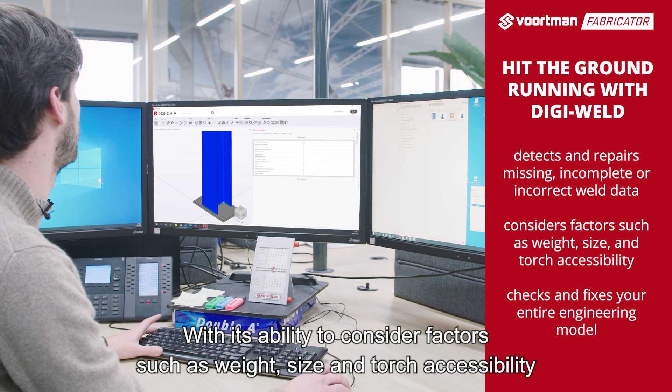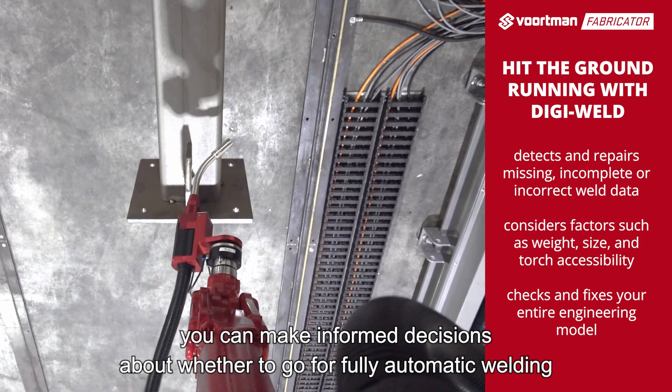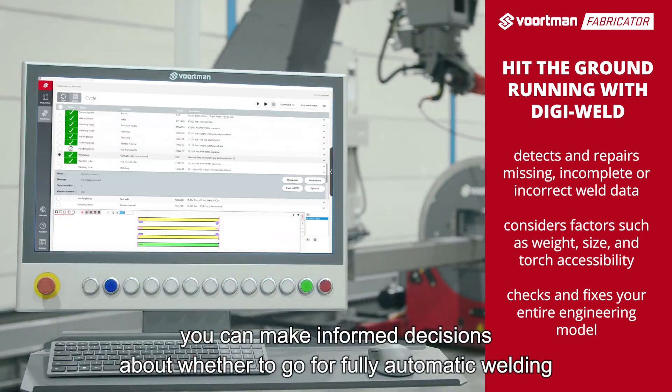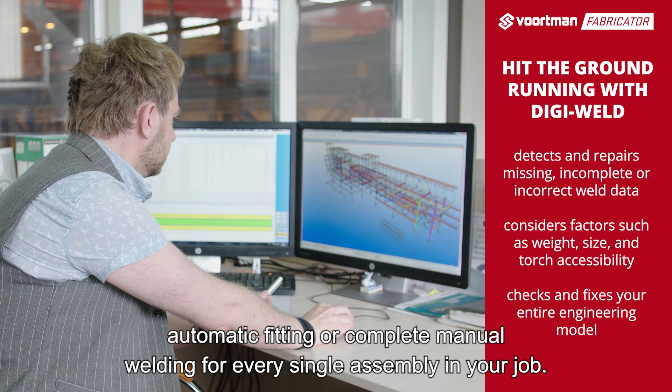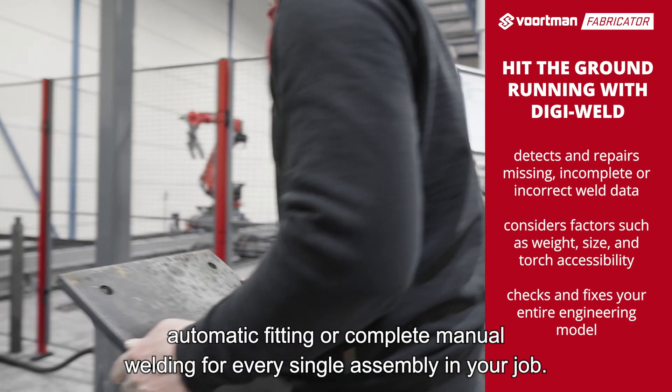With its ability to consider factors such as weight, size and torch accessibility, you can make informed decisions about whether to go for fully automatic welding, automatic fitting, or complete manual welding for every single assembly in your job.